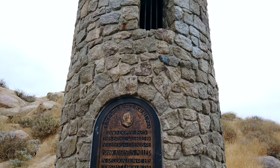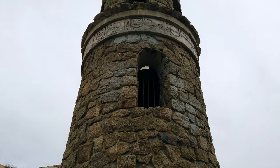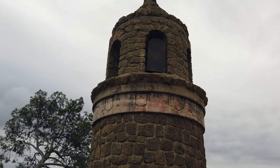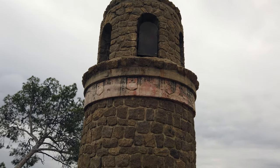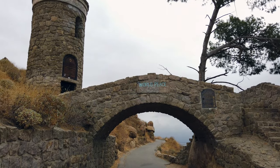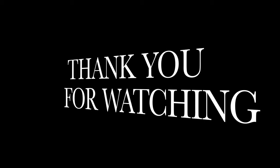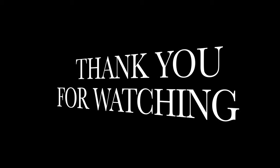While this concludes our hike through Mount Rubidoux, we want to thank you for taking the time to watch this video. If you liked this video and want to see more just like it, hit the like button below. If you haven't subscribed yet, please hit the subscribe button to support the channel. We'd love to hear about your experience at Mount Rubidoux, so leave a comment down below!